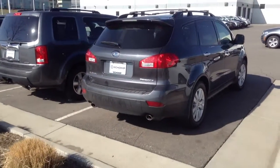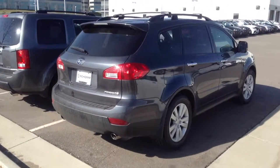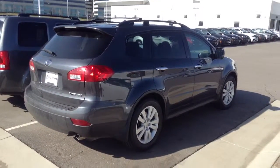Again, it's Pat at Schaunt BMW — 303-810-0446. And this is the Subaru Tribeca.